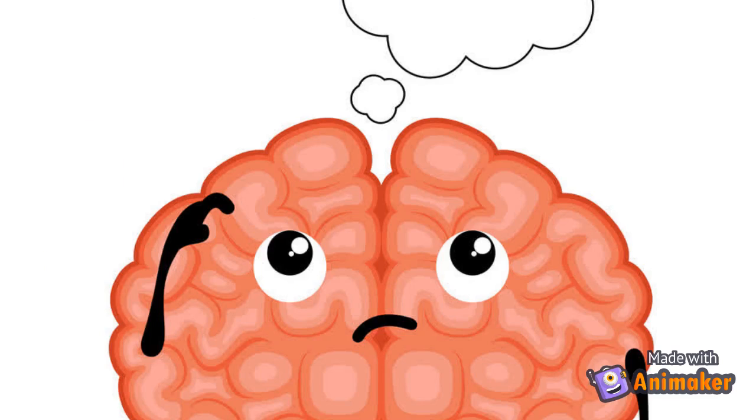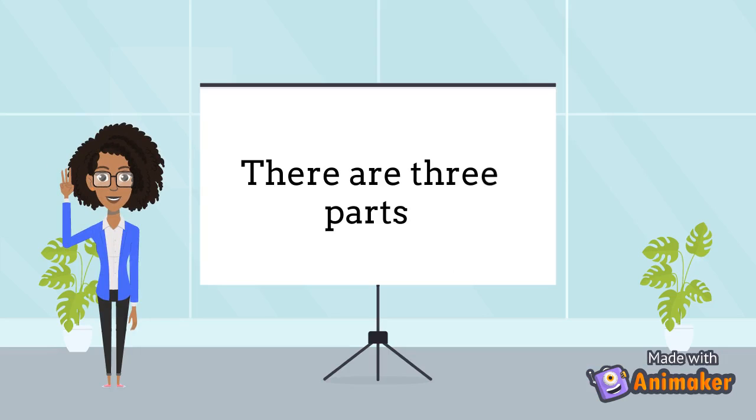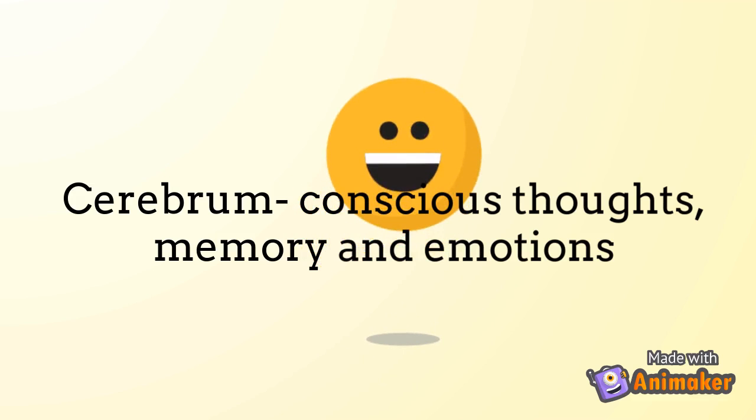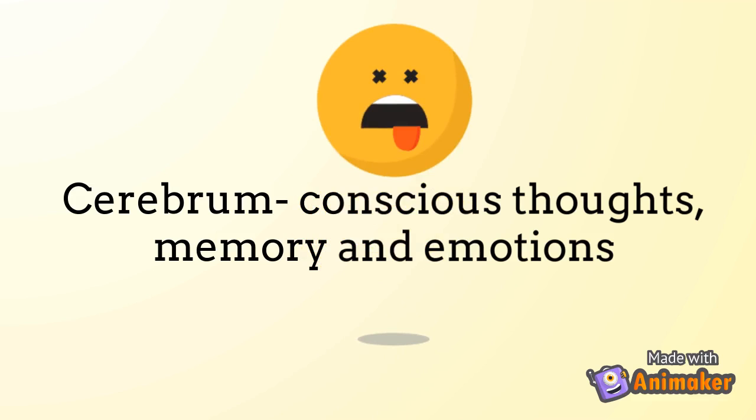Now let's learn about the most complex organ in our body — the brain. There are three main parts of the brain that you need to know right now: the cerebrum, the cerebellum, and the medulla. The cerebrum is the area of the brain that is concerned with conscious thoughts, memories, and your emotions.